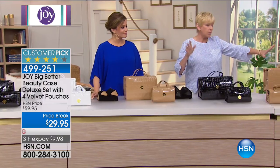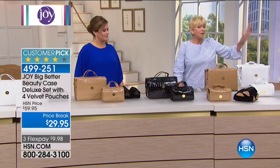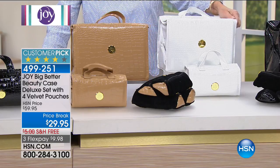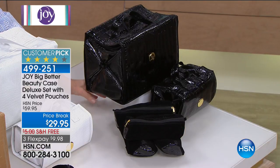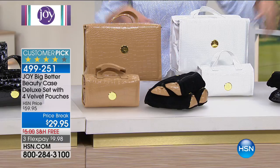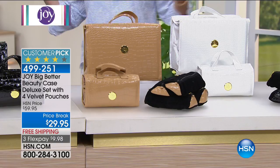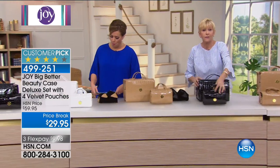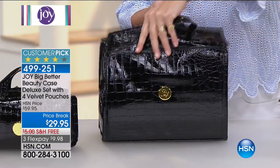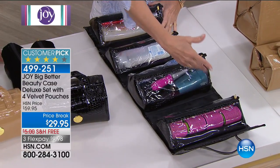We've got them in latte in this gorgeous croco finish, the white — but only a few, fewer than 150 — and black. You can never go wrong with black. What you're getting is the extra large — we call it the Mac Daddy. Two handles at the top held together with hook-and-loop closure. Simply unroll it and that's where the magic is. Joy has given us four see-through compartments: all water resistant, self-repairing zippers, all see-through, held in with hook-and-loop closure. You can unroll this in the bathroom and just take what you need, or pop it into your new tote or handbag.